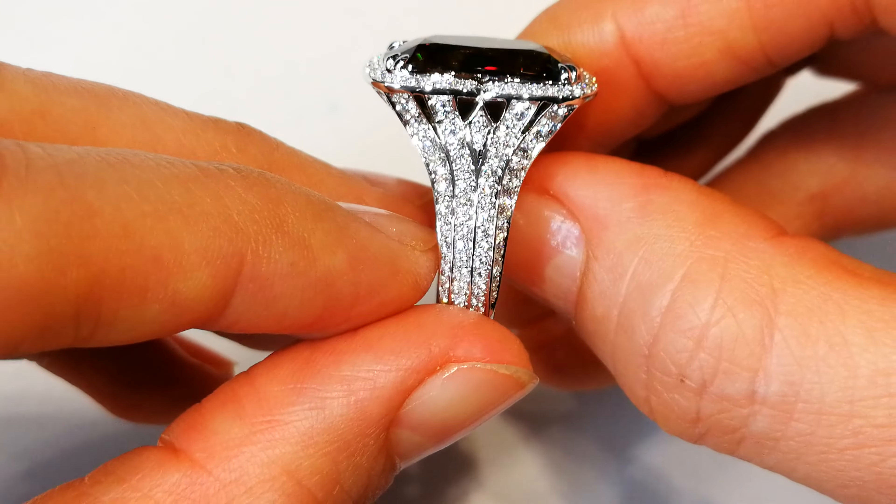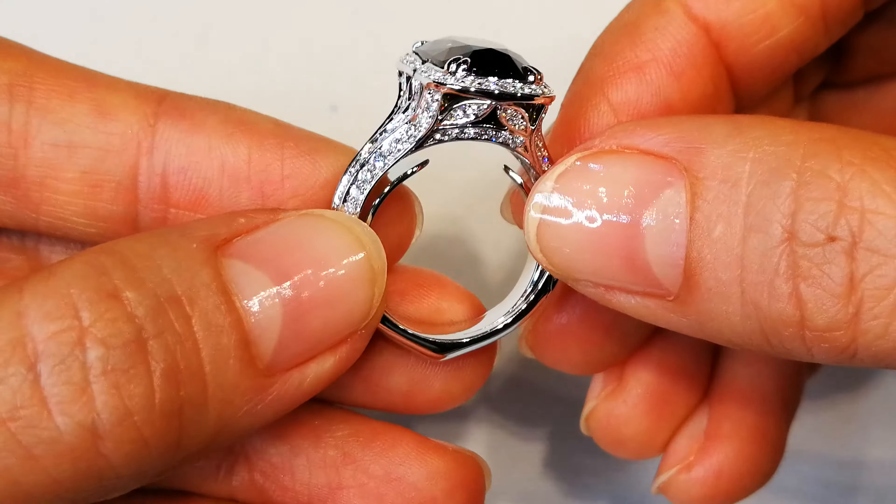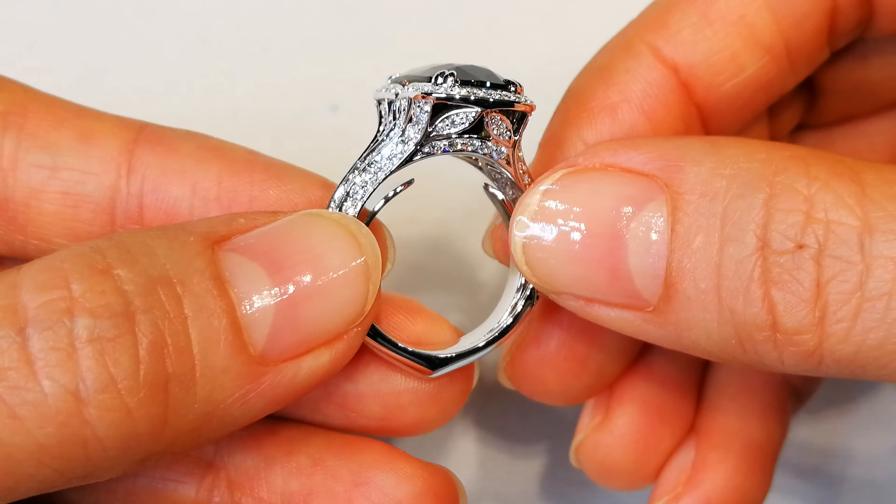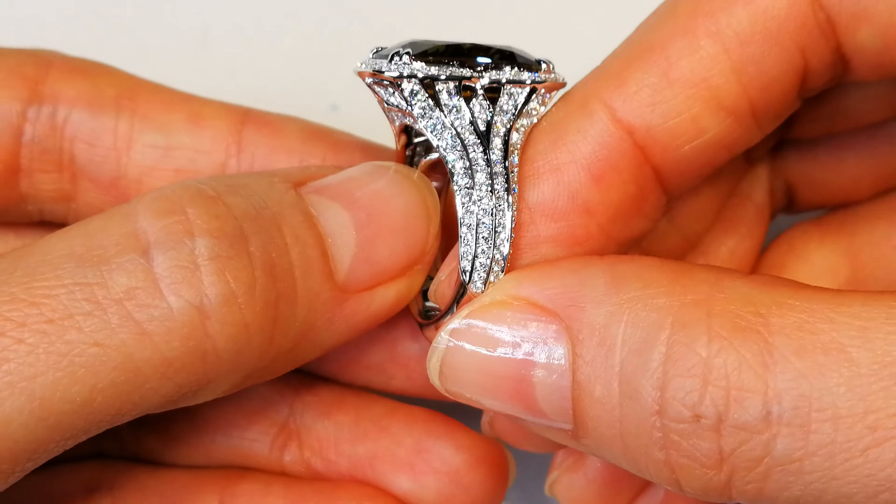Something that nobody has ever seen before in the world. This is one of the larger pieces that you will ever see, coming in at 10.41 carats. Perfect precision cutting — Kat Florence.